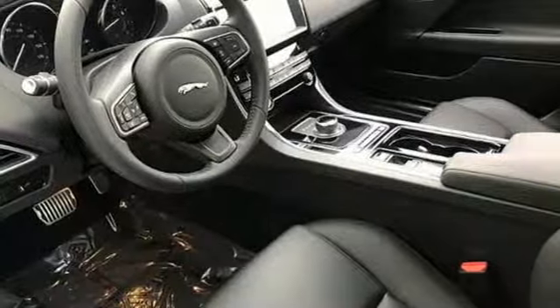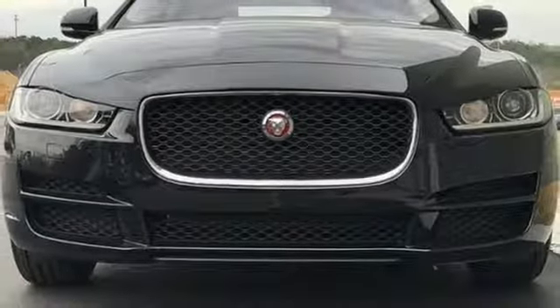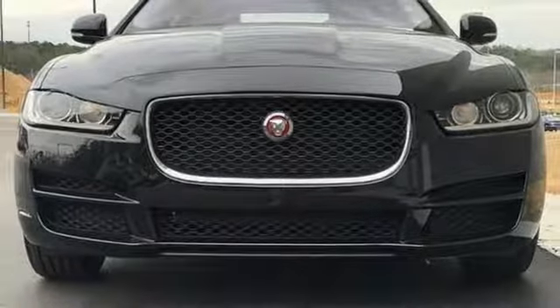Jaguar builds comfort, sophistication, and performance into every standout design. Hurry in today and see it for yourself.